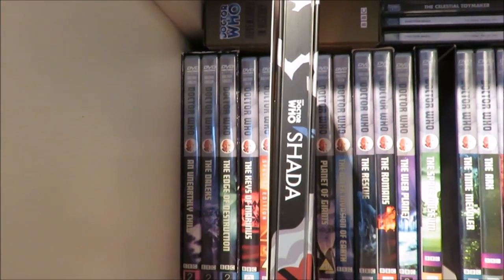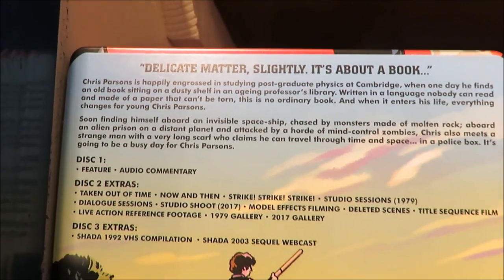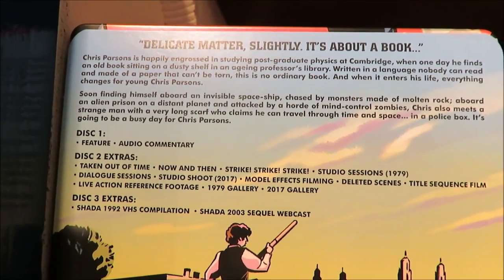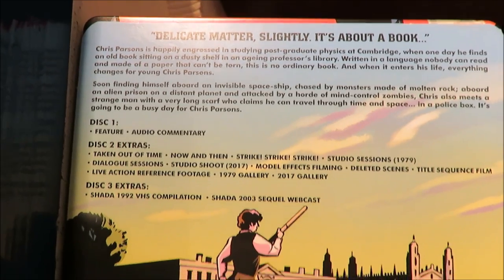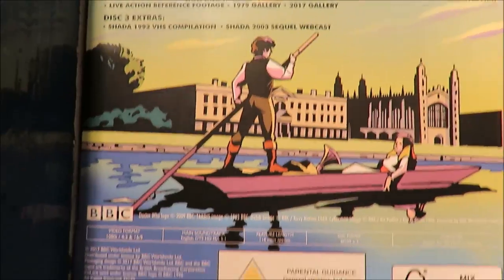We've got K9 and various sort of spaceship background. Doctor Who Shada, BBC PG. The side of the DVD — the energy continues on the spine there. Then the blurb of Shada, saying what's on each disc. Feel free to pause if you want to know more about Shada. And then we have a nice animated shot of the infamous boat scene or punting scene.